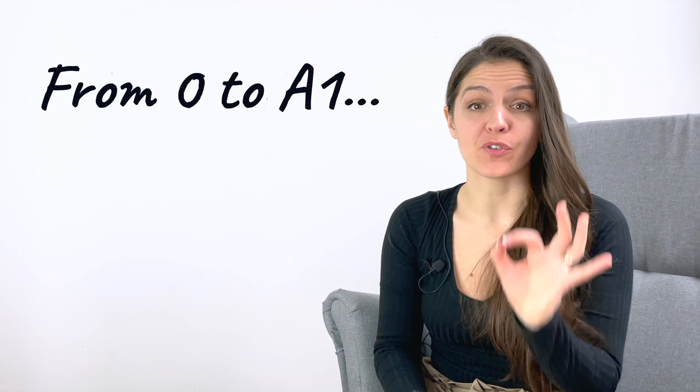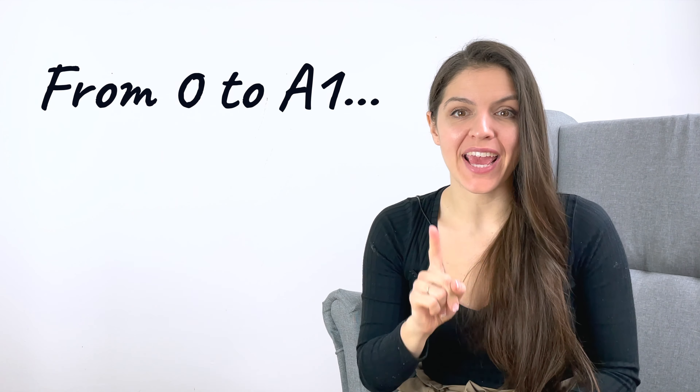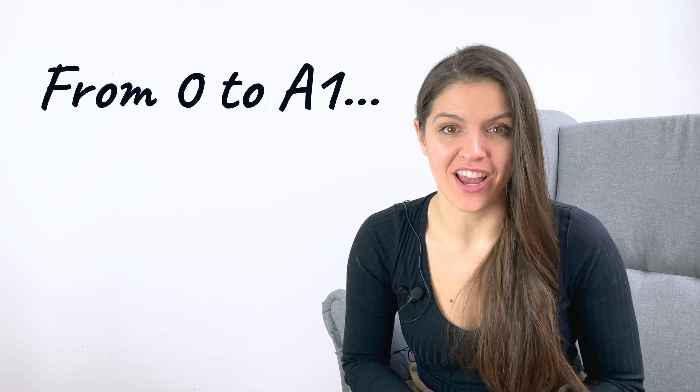Ahoj! Welcome to Czech with Katrina. I'm a teacher of Czech for foreigners and this is the first lesson of a course designed to get you from zero to level A1 in Czech. In this lesson we will study together the pronunciation and you will find out that you actually understand a lot of this language already. So take a pen, print out the handout from the link down below and let's get started.